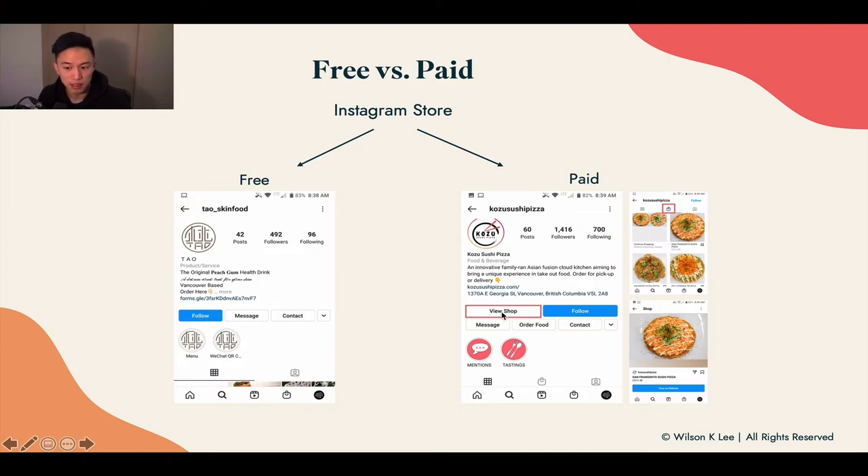You might think it's just a button, but it's more than a button. Once you click into the button, it brings you to this site, which allows you to click on each of the products to learn more about what you're selling. Whereas with the free shop, there's no feature similar to this.